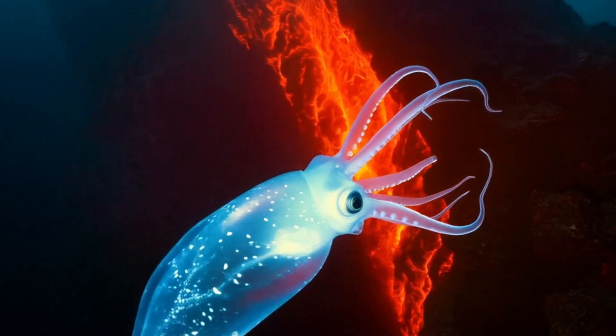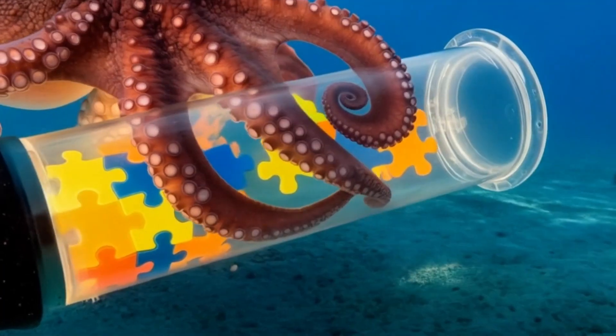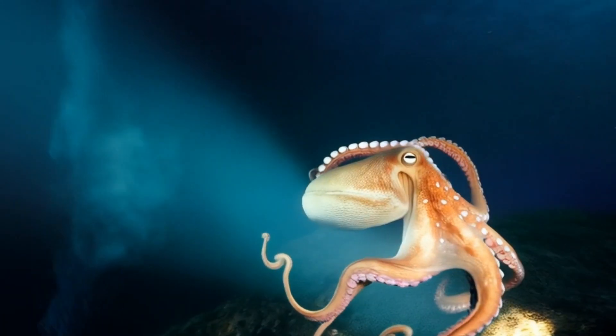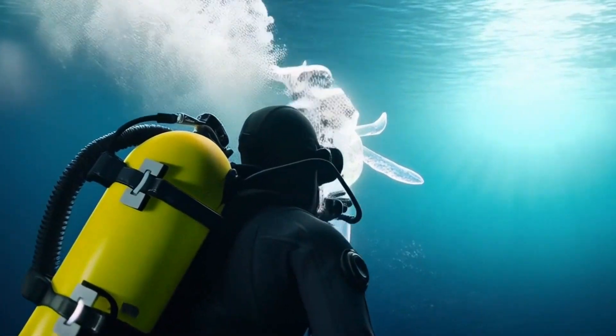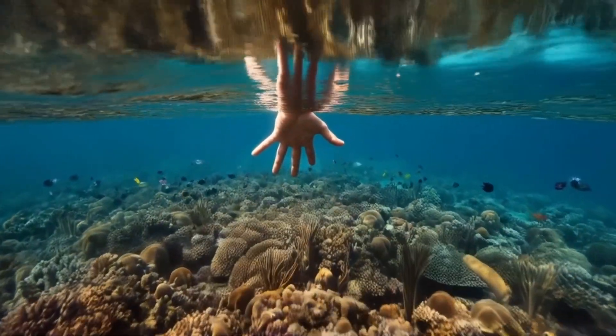An octopus's central brain works with its arms, which have their own mini-brains. Imagine an alien with distributed intelligence, thinking simultaneously from multiple body parts. Their ability to camouflage, eject ink, and problem-solve is next level. In the deep sea, other oddities like bioluminescent fish, translucent eels, and pressure-crushed crabs show just how alien Earth life can already be.